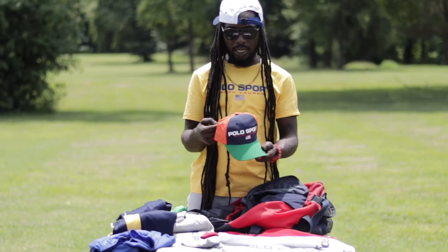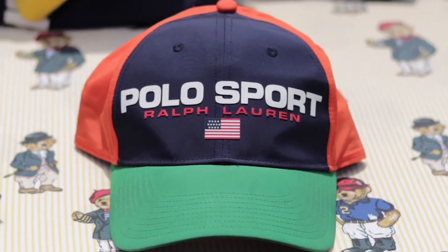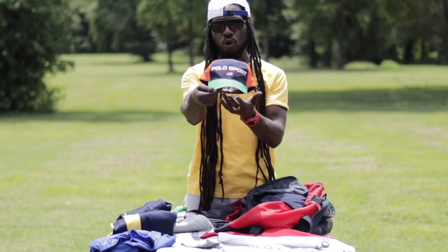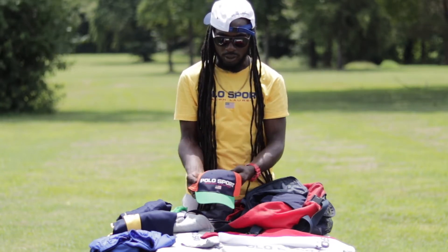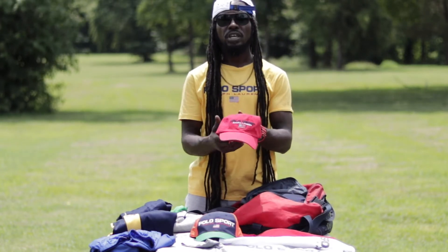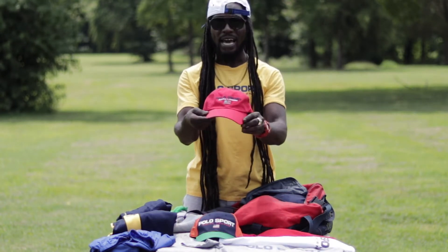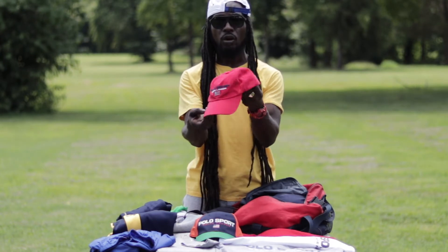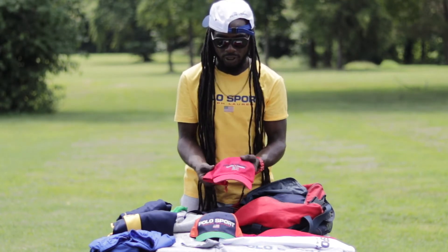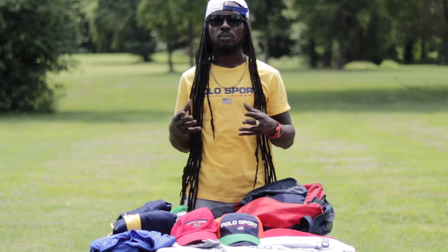For this next piece we have the multi-color snapback Polo Sport hat — green on the brim, some navy blue, some orange, with the iconic Polo Sport logo in the front. A fresh, classic piece, all the time. That one is a must. And we have another iconic piece: the all-red Polo Sport classic dad hat with the iconic logo. It's all red around the strap in the back — a vintage piece and another dope piece to have in the collection.